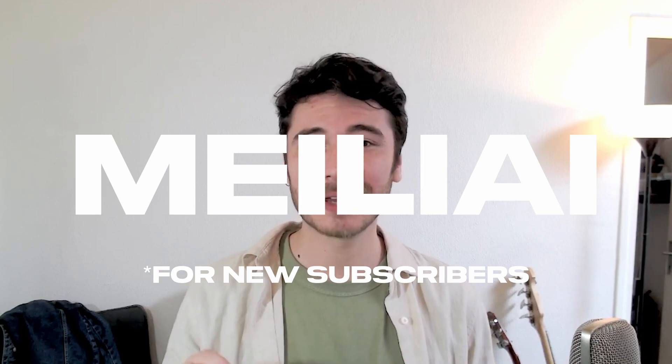Everyone watching today gets two months of Meilisearch for free with the code MELIAI, so you can try it out and see the difference for yourself.